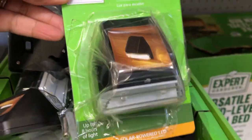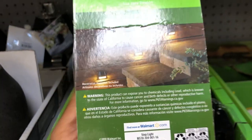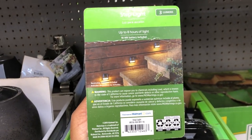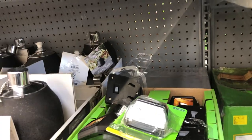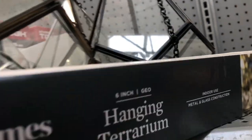They also have these step lights — these don't have a price on them, but look how nice they are. The display picture shows how they look installed and it says the battery is included. They also have these here, though one's broken.